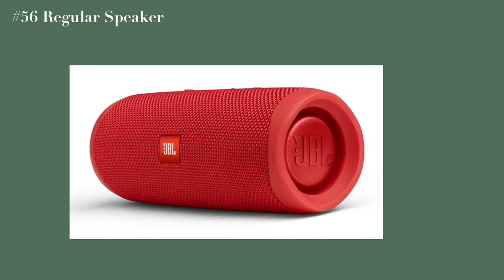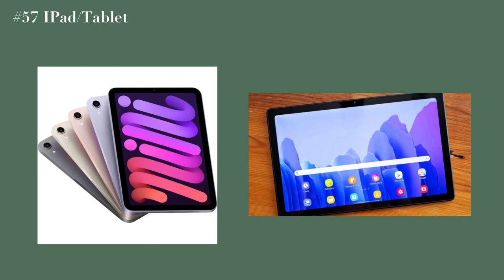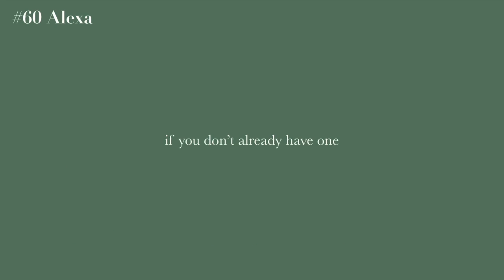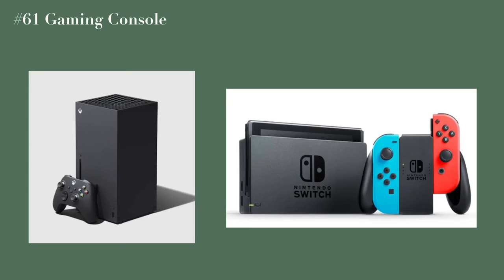A regular speaker, an iPad or tablet, AirPods or AirPod Pros, an Alexa if you don't already have one, and any type of gaming console — an Xbox, PlayStation, Nintendo Switch, or literally any gaming console.